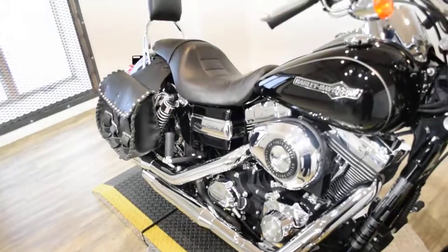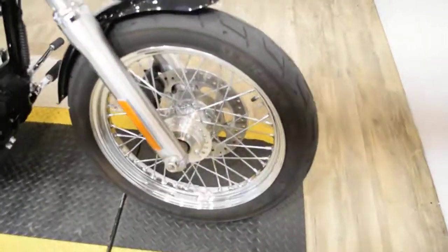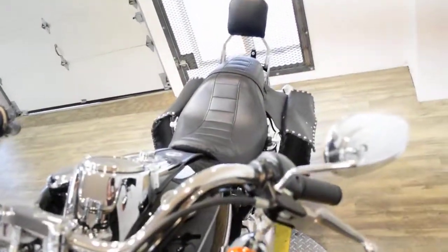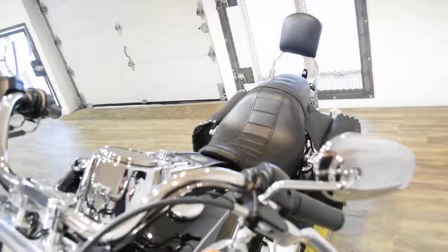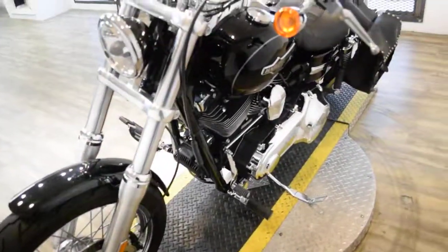Give us a call at 847-526-0500, or you can come check this bike out in person. We are located 45 minutes north of Chicago and our address is 315 North Rand Road in Wakanda, Illinois.